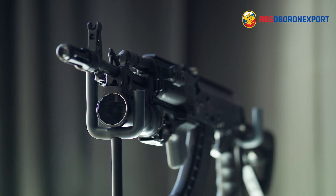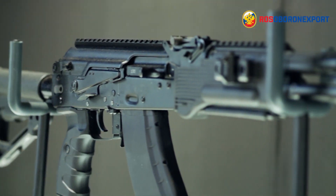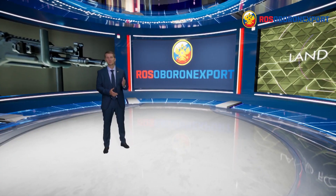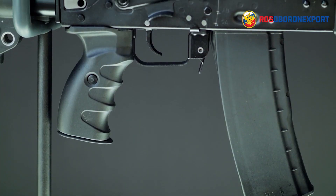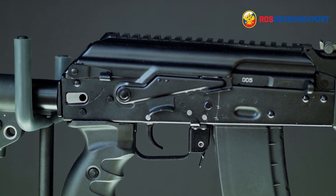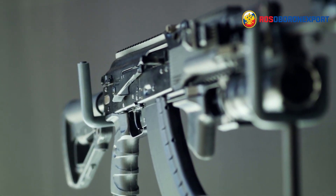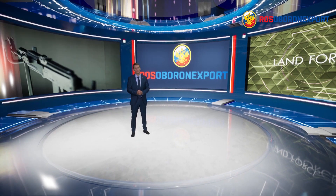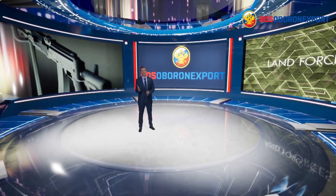The AK 200 series consists of standard and short barrel assault rifles in various calibers, including 5.56mm. The know-how implemented in this iteration has drastically augmented combat and tactical capabilities. Reliable gas-operated mechanics has always been the salient feature of Russian-made AKs.